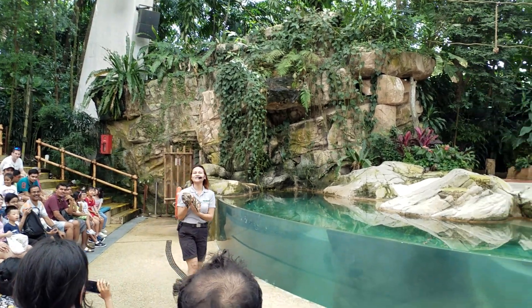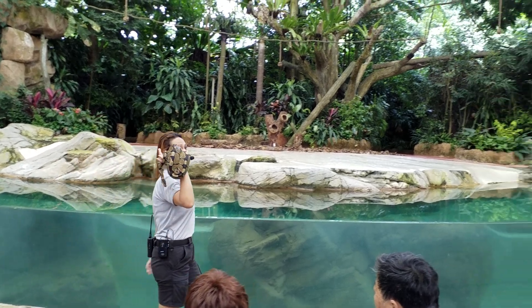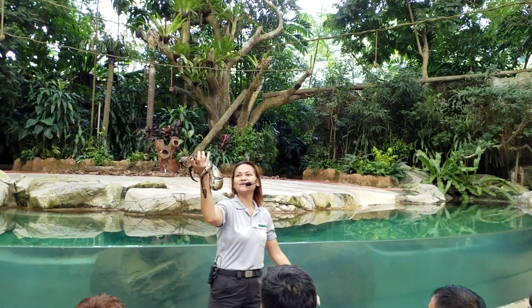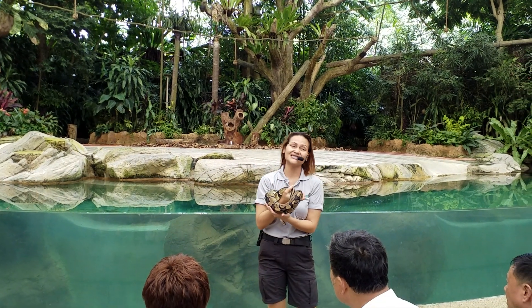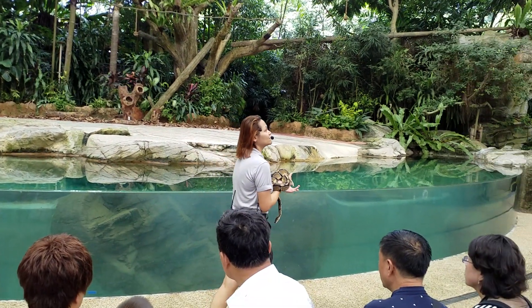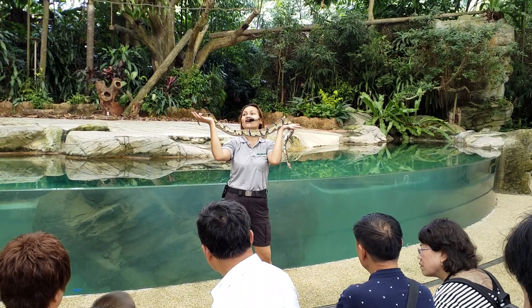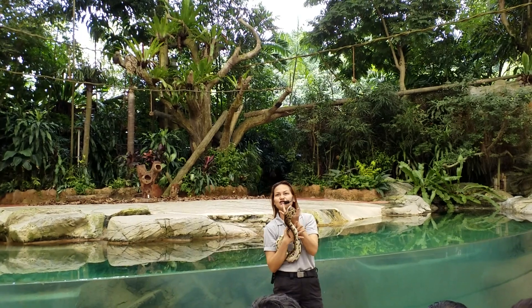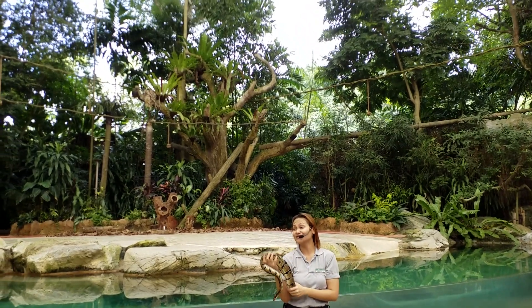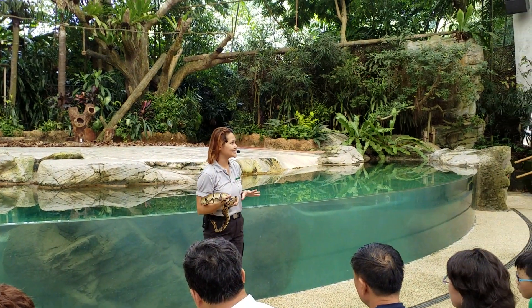Royal Pythons are found in both Western and Eastern Africa. The reason they're called Royal Pythons is that the legendary kings of Panama would wear them around the wrist as a form of accessory. Now look at his size — this is a fully grown Royal Python. They're one of the smallest species of pythons in the world and can only grow up to lengths of 1.1 to 1.2 meters.